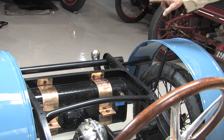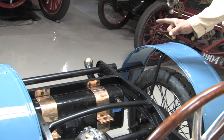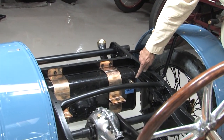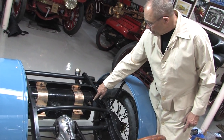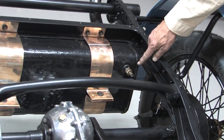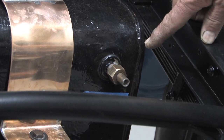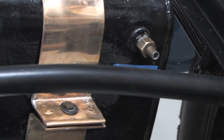Where the Type 13 had an oval tank above the body, because this one's tank is below the body it won't gravity-feed fuel to the motor. So it has two fittings — one for air and one for gasoline. The driver or mechanician pushes an air pump to pressurize the gas tank to about two pounds of pressure, and then it flows uphill to the carburetor.